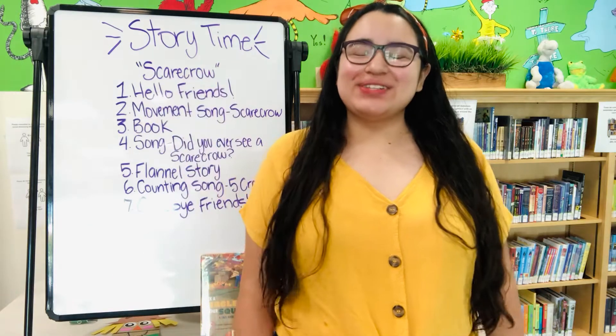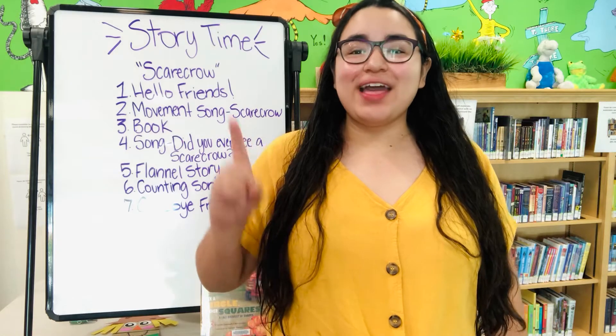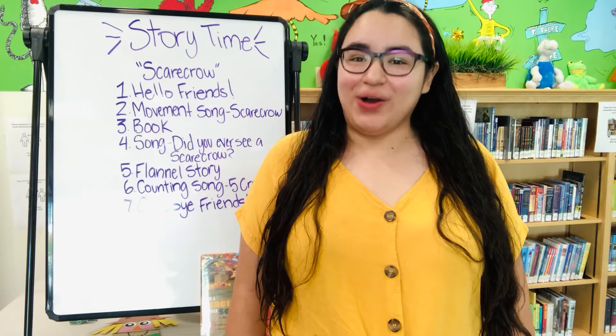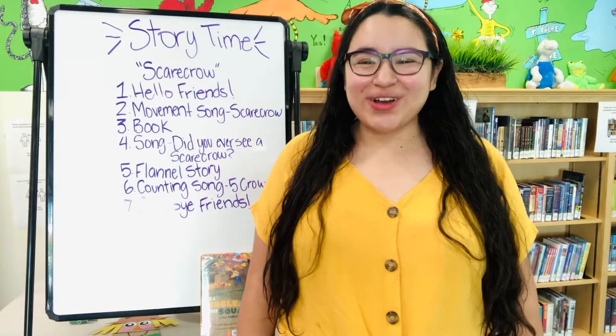Hi friends, welcome back to Storytime. Today we're talking about scarecrows and it's the first week of our five-week Halloween spooky crafts that you get to take home in your basket for Halloween. So now to get started, let's sing our hello song, which goes like this.